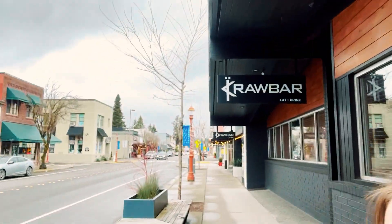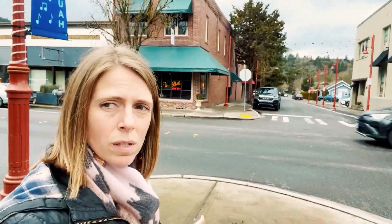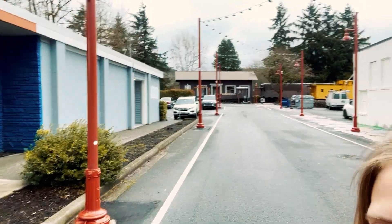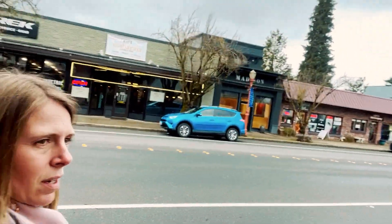Issaquah is a suburb of Seattle and it's gotten really popular over the last couple years — it's got really great schools and really great safety ratings, so that has brought a lot of people to the area. The area has become really popular and a lot of people have moved here, and as a result the home prices have gone up quite a bit, but it's still just a really nice desirable area. Tons of people are moving here and you can see why — this downtown is just super charming.